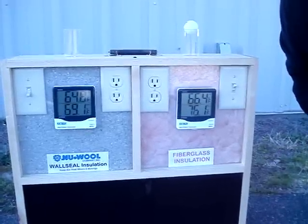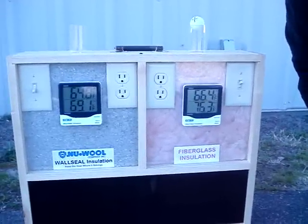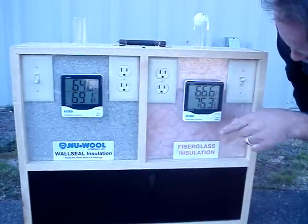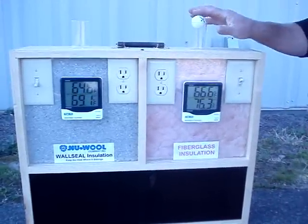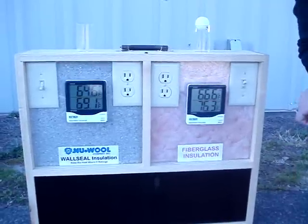We have to remember our in and out are reversed in this case — this is the inside temperature and this is the outside temperature. The fan is still running so we're still getting that movement of air.